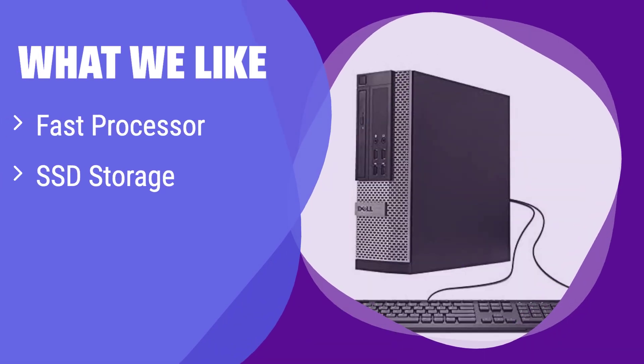What we like: It boasts a speedy processor and a solid-state drive for quick boot times and application loading. If you need a reliable machine for everyday tasks and appreciate the enhanced security features of Windows 10 Pro, this is an excellent choice. It's perfect for students, home users, or small offices needing a dependable system.